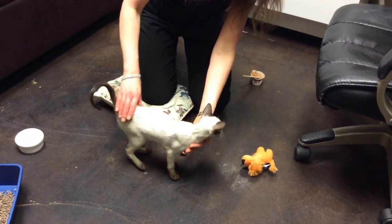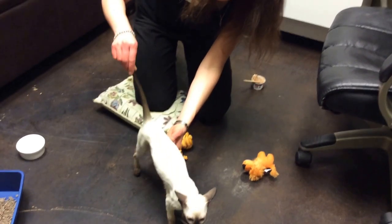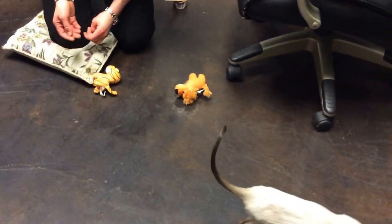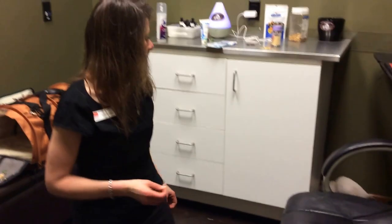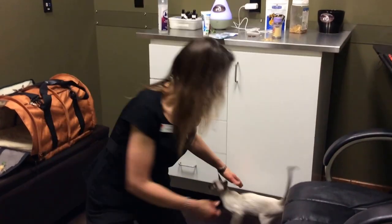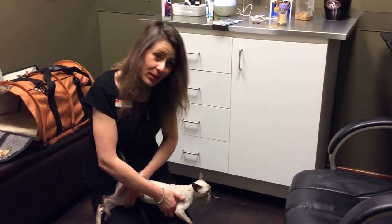They are born white, and they can develop either a seal point, which is this dark brown color on the tail and the tips of the feet, as well as the ears and the face, or they can be other colors — like they can be a grayish color, but we call that blue.